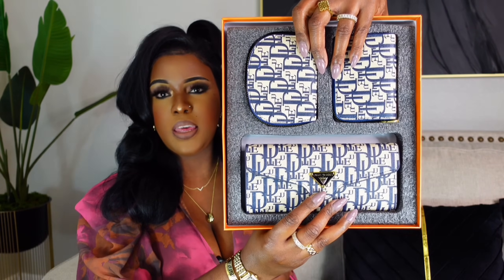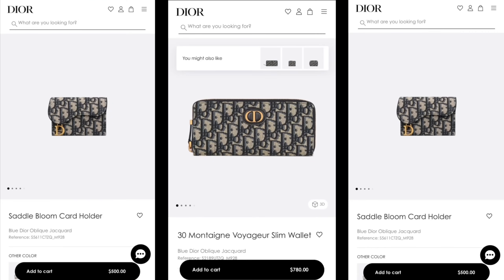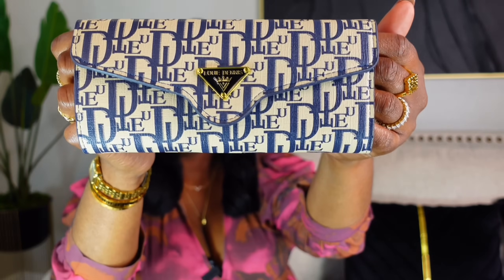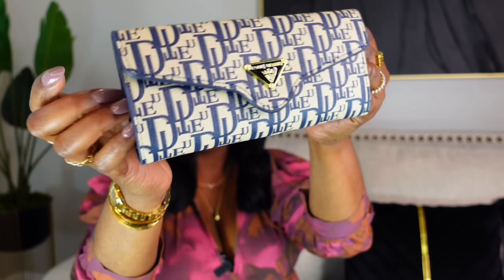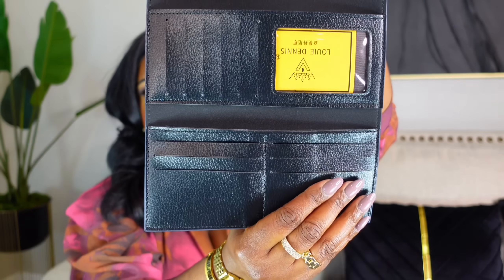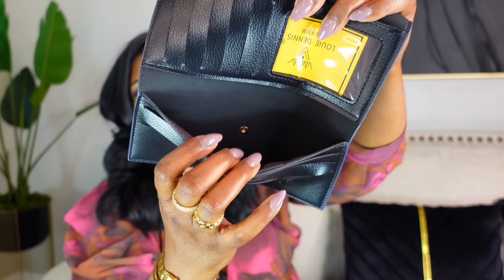This next item is also inspired by Dior. It comes in this beautiful box — this is a great gift-giving item, I would say. When you open it up, it's a three-piece wallet set. It's so beautiful. It's on Amazon for $24.99, and I think this is a steal. The quality of these wallets is definitely on point — it's not cheap, it's not flimsy. This is the first piece. It's giving Dior. On the inside, it has a lot of space for your credit cards and your ID.